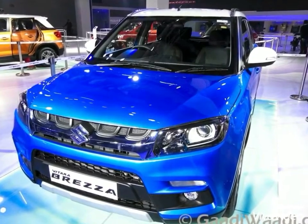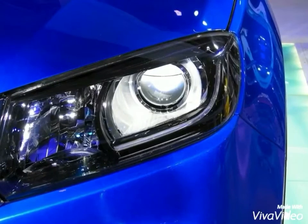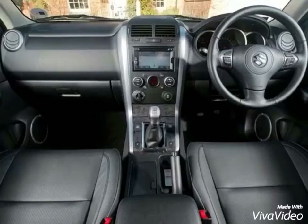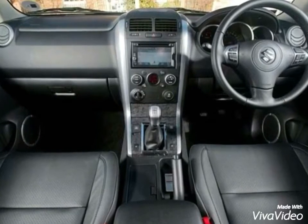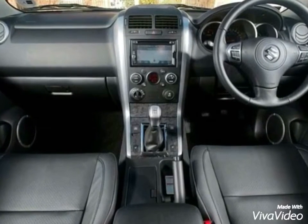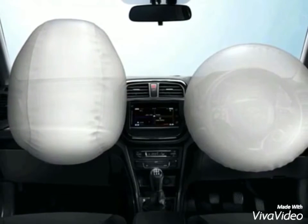It gets projector headlamps with LED DRL and fog lamps for the ZDi and ZDi Plus variants. The interior is almost all-black. It has climate control and steering-mounted audio controls, along with USB and Bluetooth connectivity. The Vitara Brezza will be offered in diesel only.